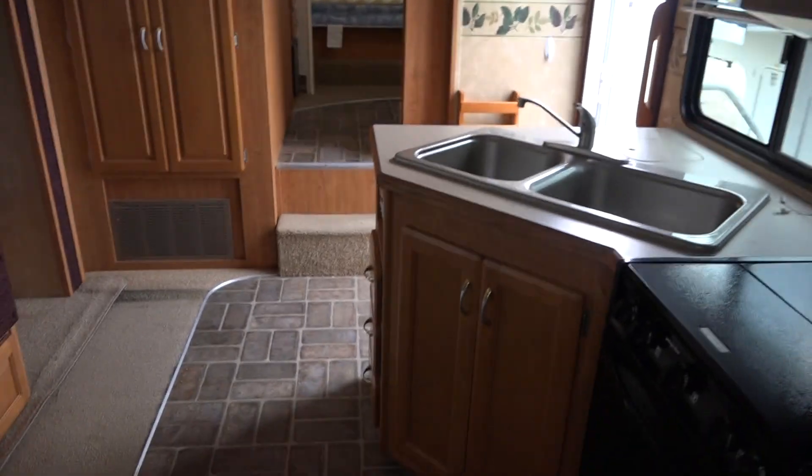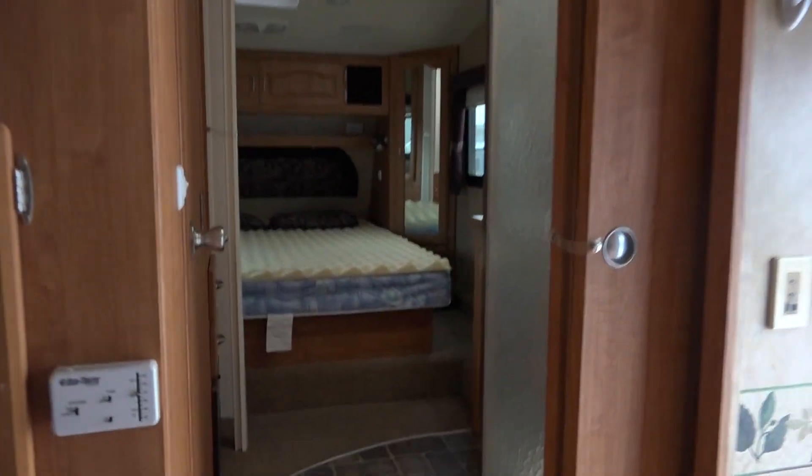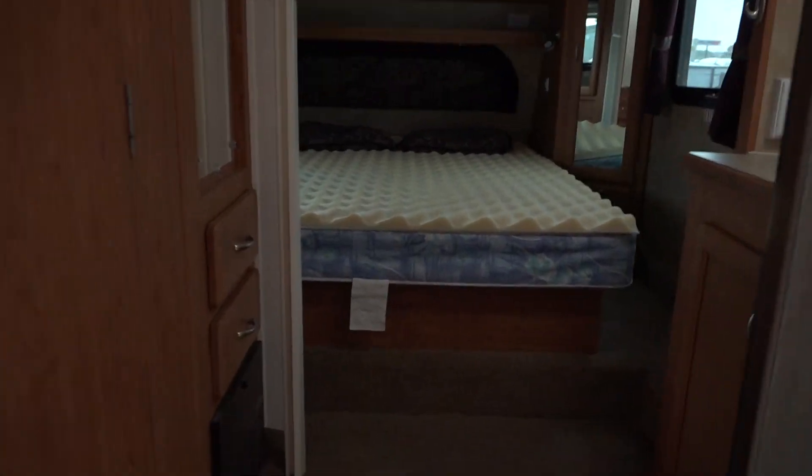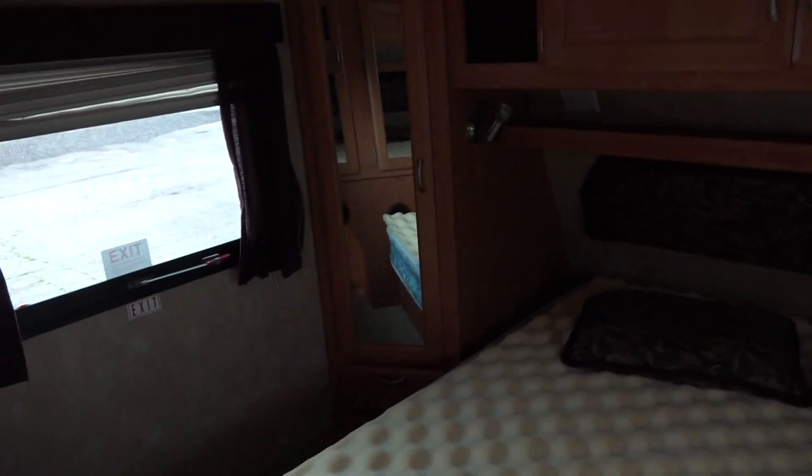Pretty neat rig. There's too many cabinets to open because there's a bunch of them — more storage there. Ceiling fan, ducted air conditioning, queen bed up front. Not bad at all for a 2007. More storage over here, some more wardrobe, neo angle shower.